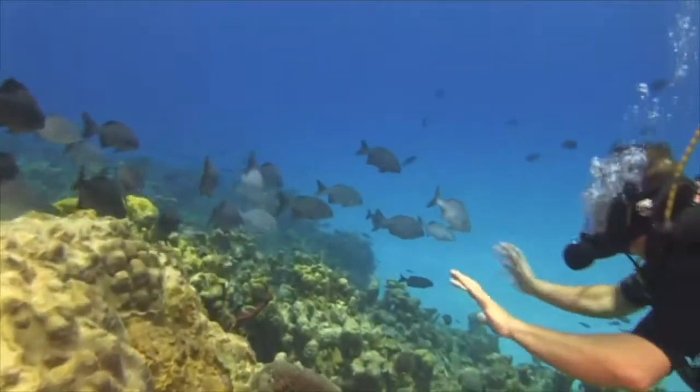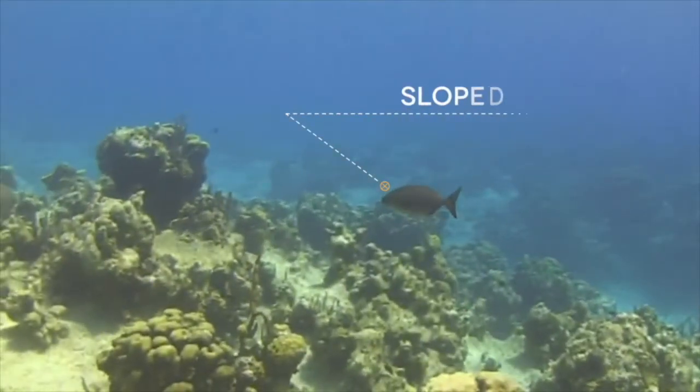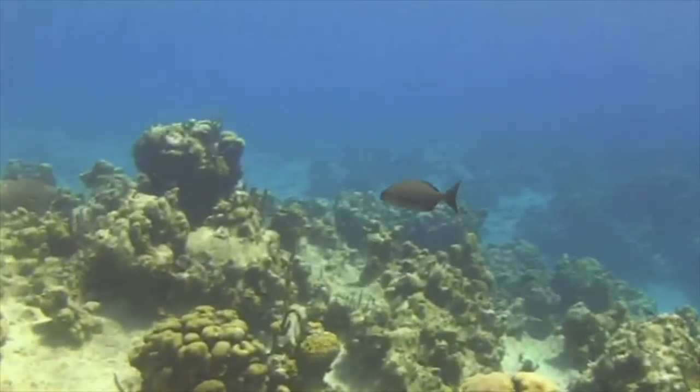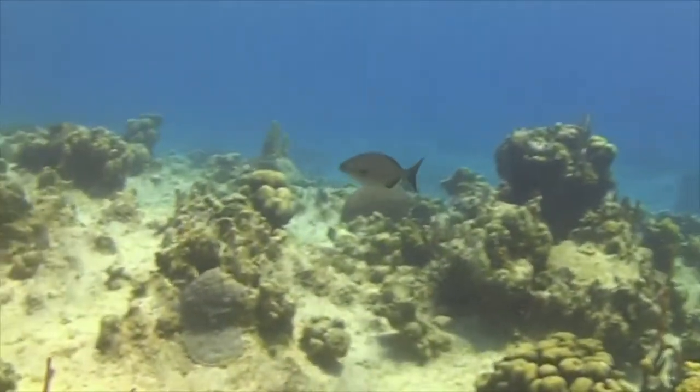We also get chubs here. They have quite a sloped head and a protruding kind of mouth and lips.